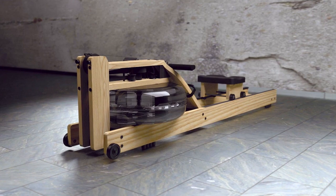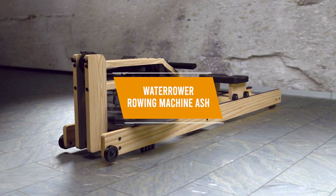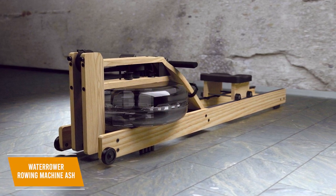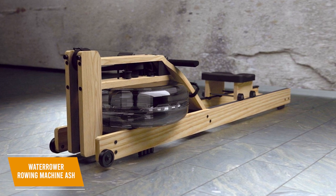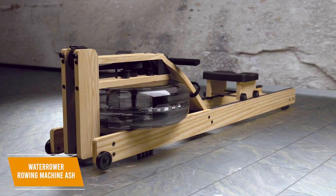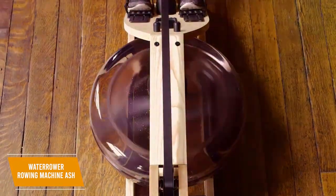If you're looking for the best water-resistance rowing machine available, the WaterRower Rowing Machine Ash is a high-end option that could satisfy your needs. Water-resistance rowing machines provide a smoother ride than alternative resistance methods, and the $1,160 WaterRower Rowing Machine Ash is a high-end offering with lifelike performance. You get a long-lasting and unique wooden build, several convenient preset workouts and customizable interval sessions, and low long-term maintenance requirements.